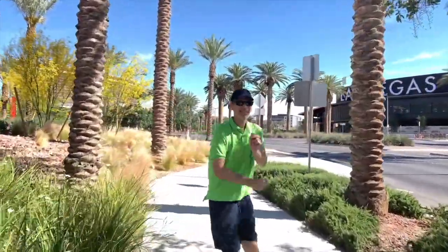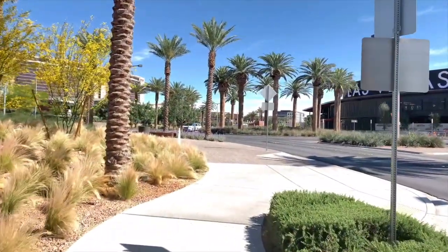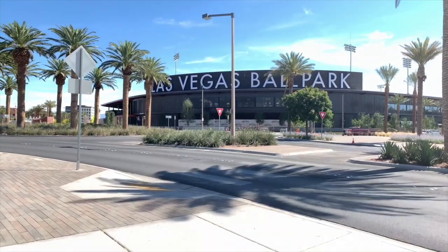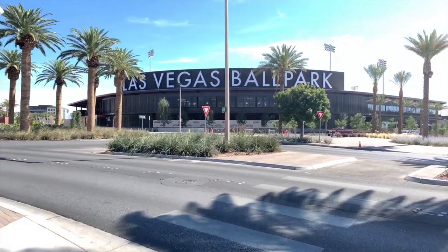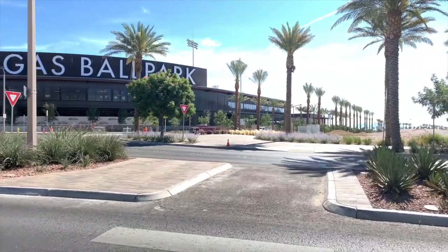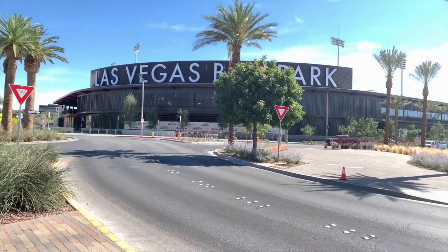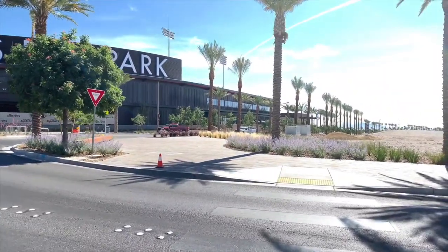Brian is trying to get a picture of the Las Vegas Ballpark, but it's not easy with all the light poles and palm trees. It looks like typical Vegas — it actually looks better at night with all the glowing lights. We might be a little too early; it would look better late in the day when the sun is hitting it. But we have an extreme heat warning coming up.